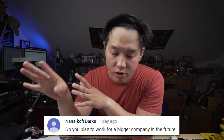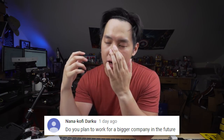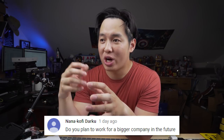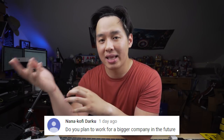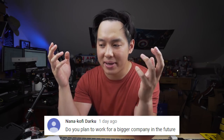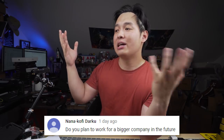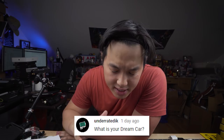Next question from Nana Kofi Darku: do you plan to work for a bigger company in the future? I don't — I plan on building out my own company and personal brand. I do have nights where I sit alone and search LinkedIn or Indeed for jobs, but I never find something I like. It's that whole stigma of feeling alone or not being successful, and wanting to go back to the corporate world, though I don't really want to. But sometimes it's nice having a paycheck every two weeks.